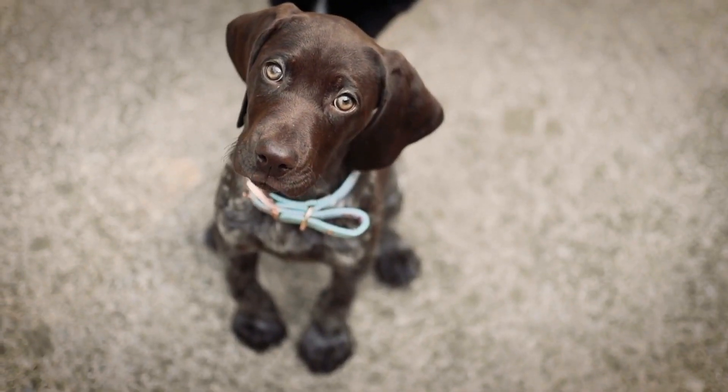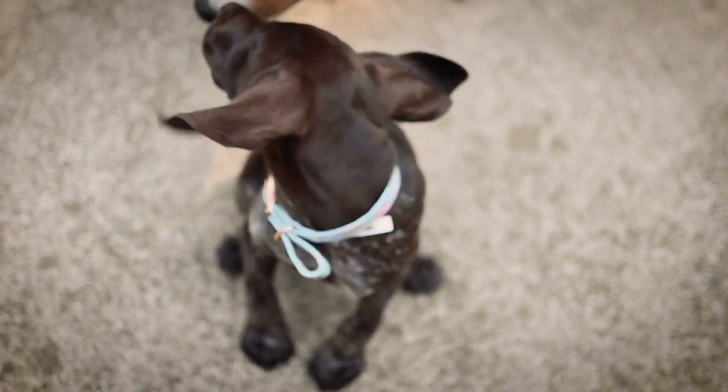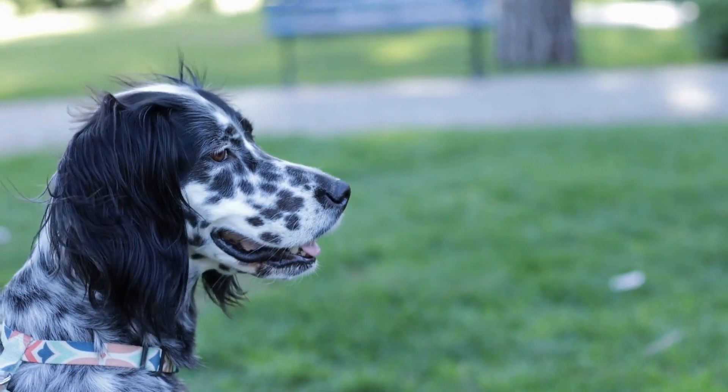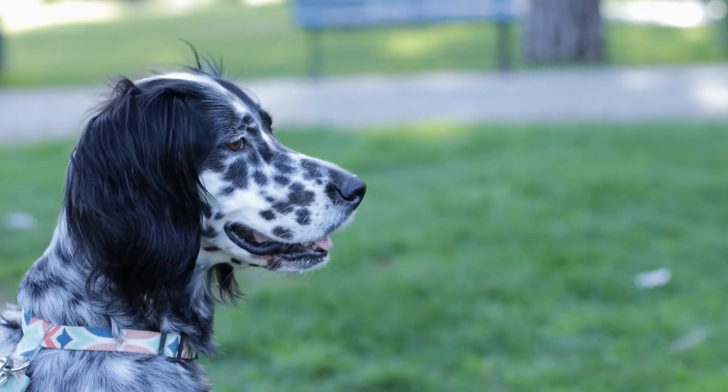First and foremost, it is important to understand that German short-haired pointers have a short coat that is dense and water-resistant. While their coat does not require extensive grooming like long-haired breeds, it is still important to maintain their coat to ensure it remains healthy and clean. Regular brushing is essential to remove any loose hairs, prevent matting, and distribute the natural oils that keep their coat shiny and smooth.